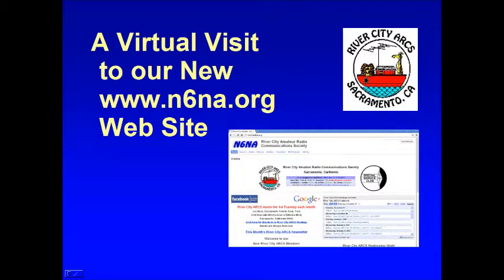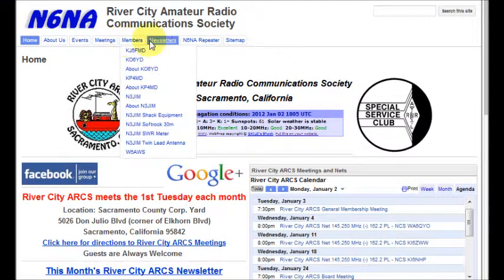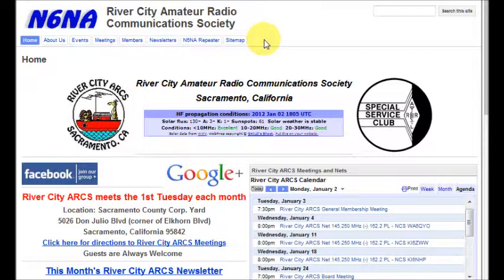Now let's do a walk-through tour of our new n6na.org website and see its new features. Starting on the homepage, you will see the n6na banner at the very top. This banner is present at the top of all pages on our website, and clicking on this banner will always bring you back to the homepage. Below the banner is a horizontal navigation bar that also appears on all of our webpages. Clicking on these buttons will allow you to navigate directly to any of our webpages from any other page on the website.